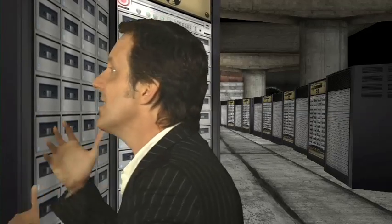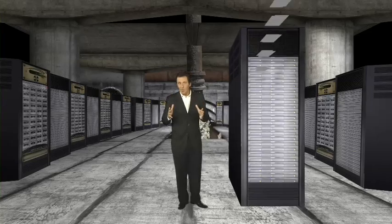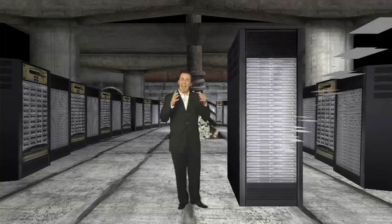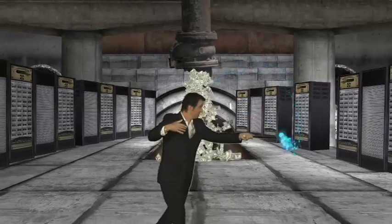The more messages, the fewer users each server can support before it becomes unstable or runs out of storage space. Enterprise Vault takes messages out of the email system, compresses them by removing duplicates — like the same attachment sent to 10,000 people — then archives them onto cheaper storage, like one-third the cost cheaper.